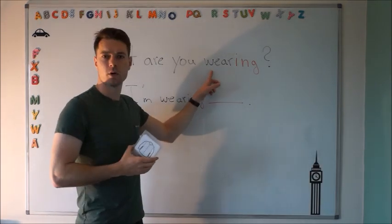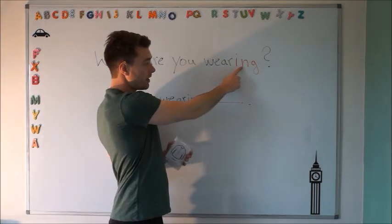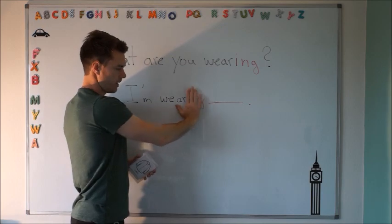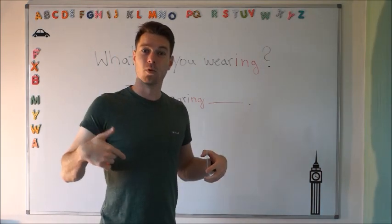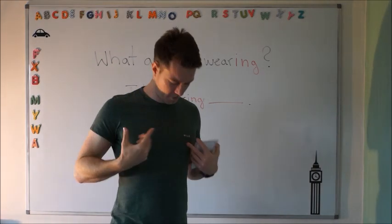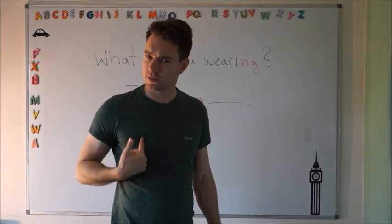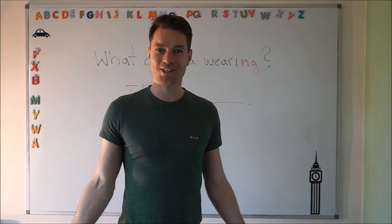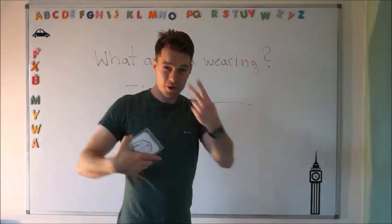You can see in the word 'wearing' the '-ing' ending. The base word is 'wear' — wearing. We use 'I am wearing' because it's happening now. If you look at me, you can see I'm wearing a green t-shirt now. I'm not wearing a red t-shirt. That's why we use the '-ing' here — because it's now and you can see me.